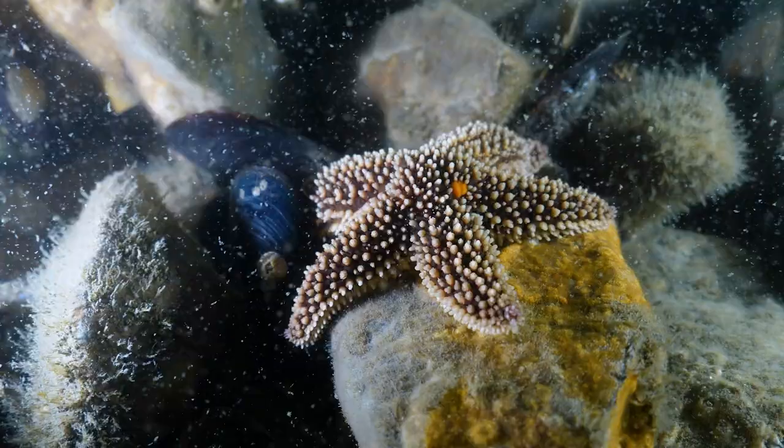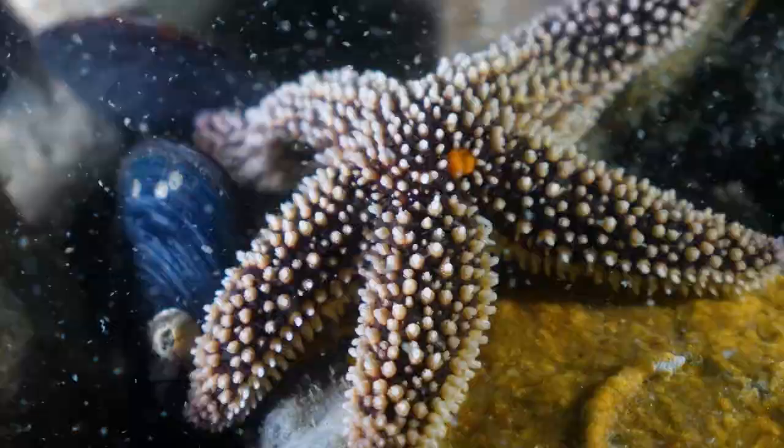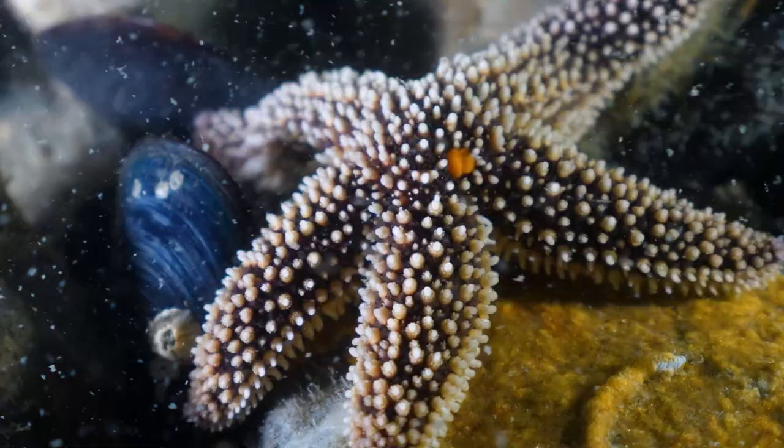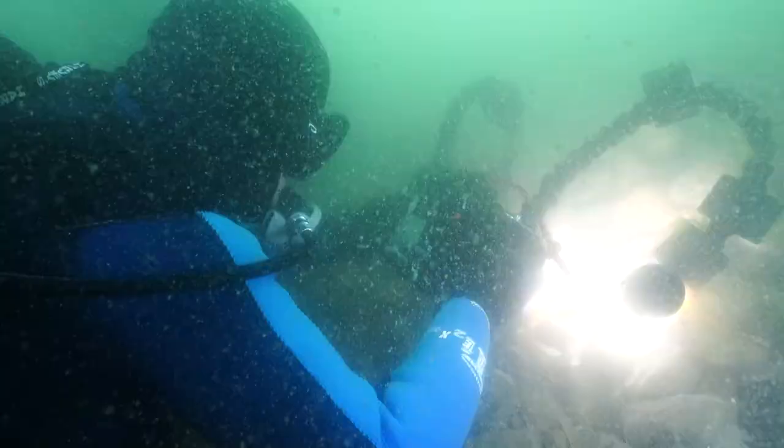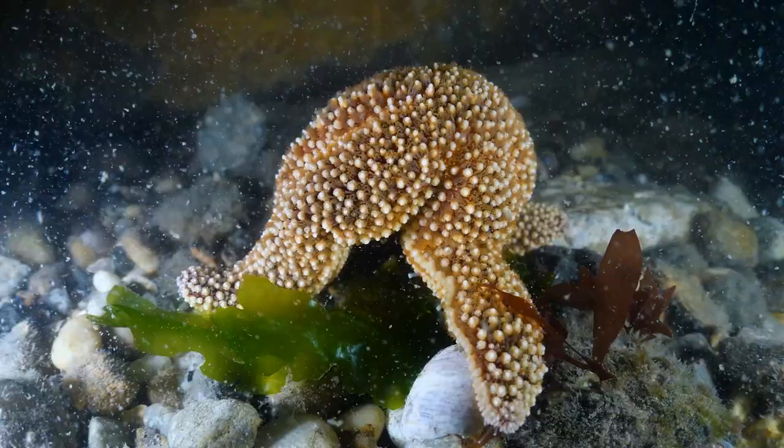The bridge pilings are festooned with life — sponges, tunicates, mussels, and bryozoans. On the bottom, a Forbes sea star is hunting for mussels, and this one is chowing down on an unfortunate victim.